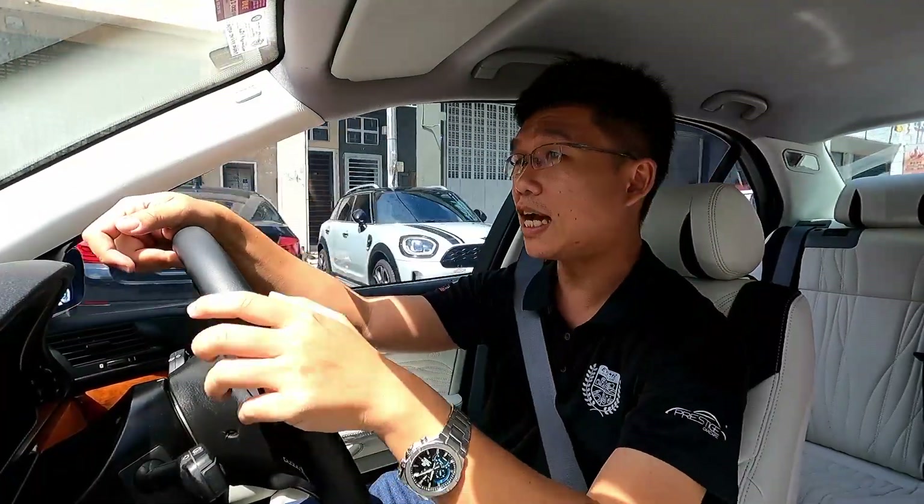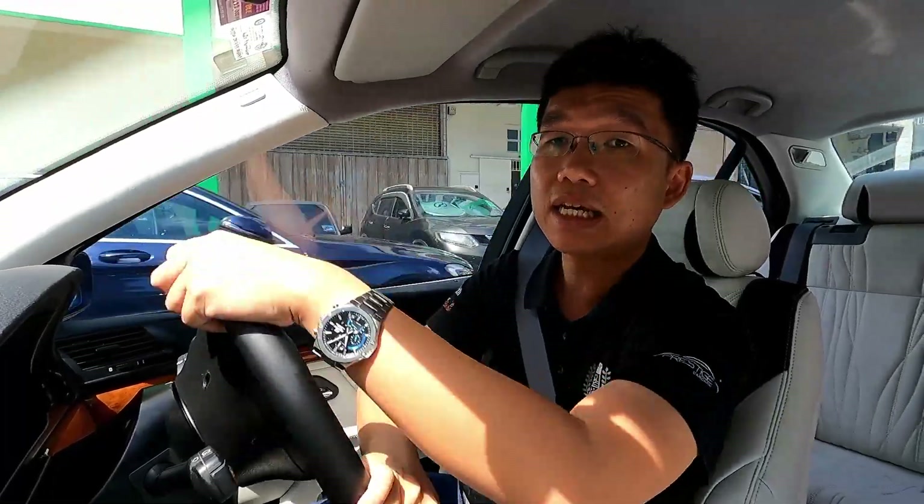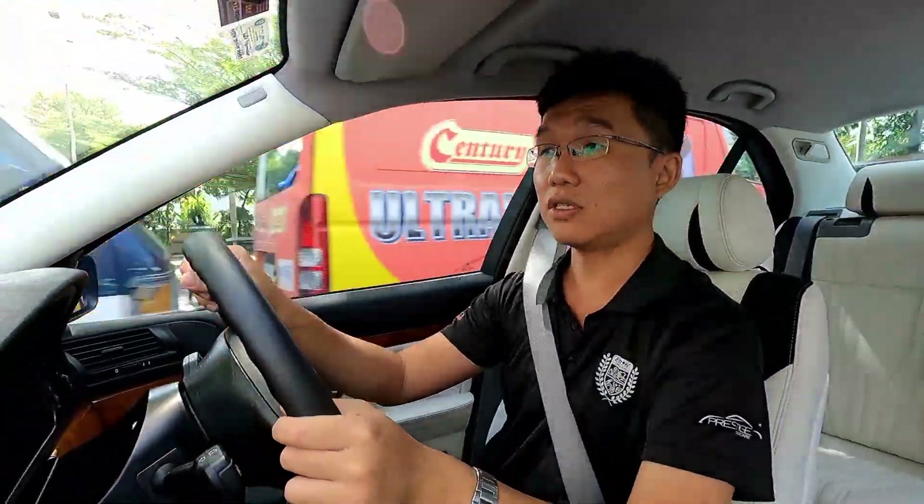That's it for today. I'll follow up with a separate video on the MC6 tyres at a later date, after maybe a few months of usage. But overall, right now the first impressions are quite positive — it feels better than I remembered from the first time using these tyres. I'll see you guys again, take care, stay safe, and I'll see you soon.